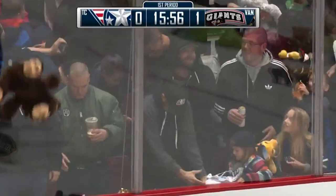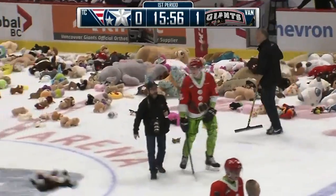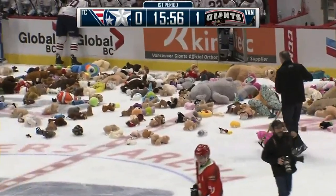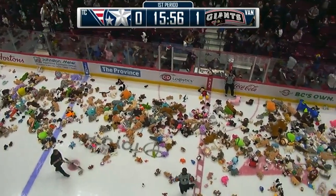Dan, I've seen this every year Vancouver's had the event, and it just never ceases to amaze me at what happens out there. Boy, that's a wonderful goal on a number of levels.